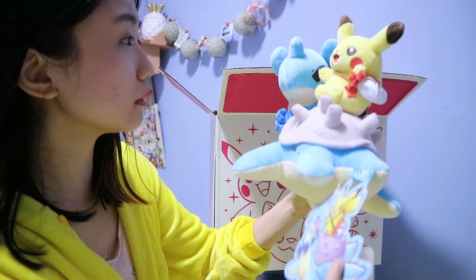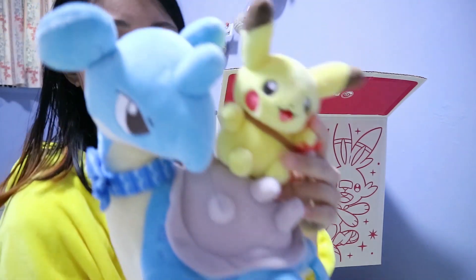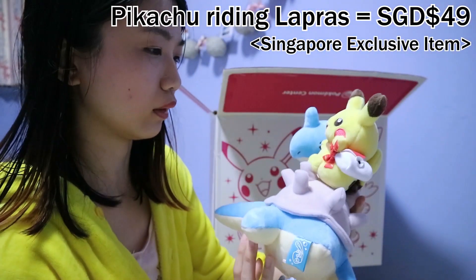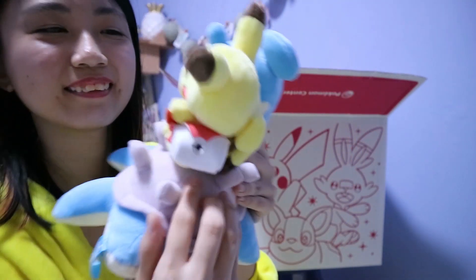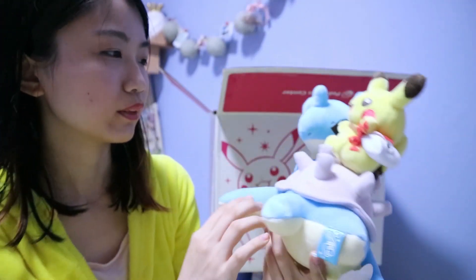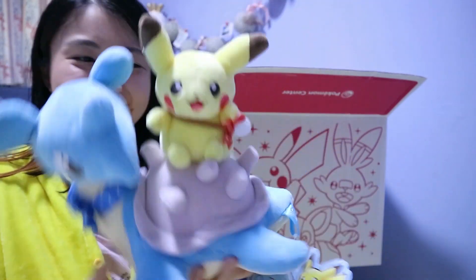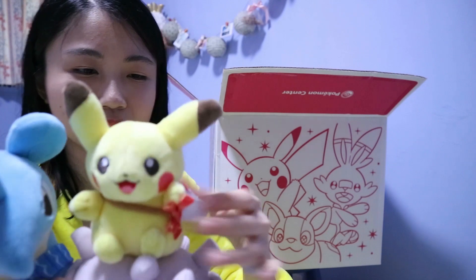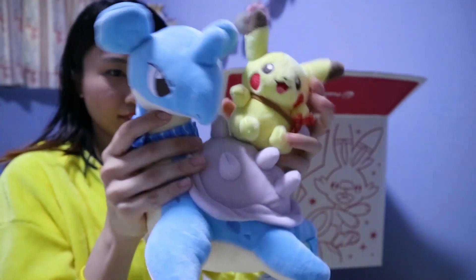Oh, this is cute! It's a Pikachu riding a Lapras plush, and it costs 49 dollars. The Pikachu has a little tiny bag, and the Lapras has a ribbon. I don't see any loose threads or anything. The bag is also plush — it's empty but a nice color. It's adorable.